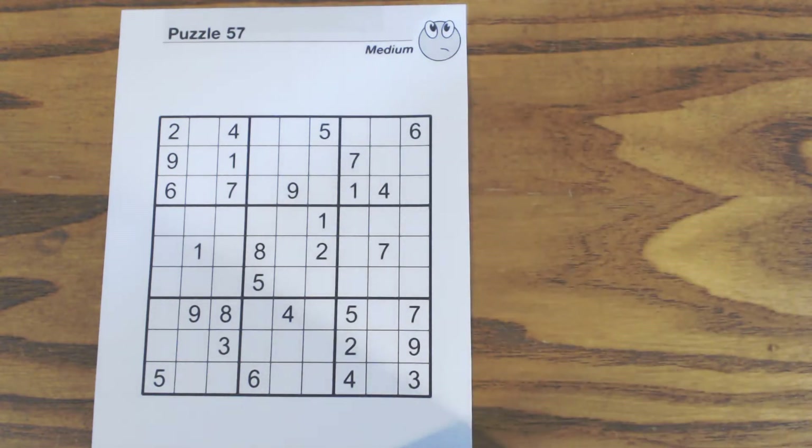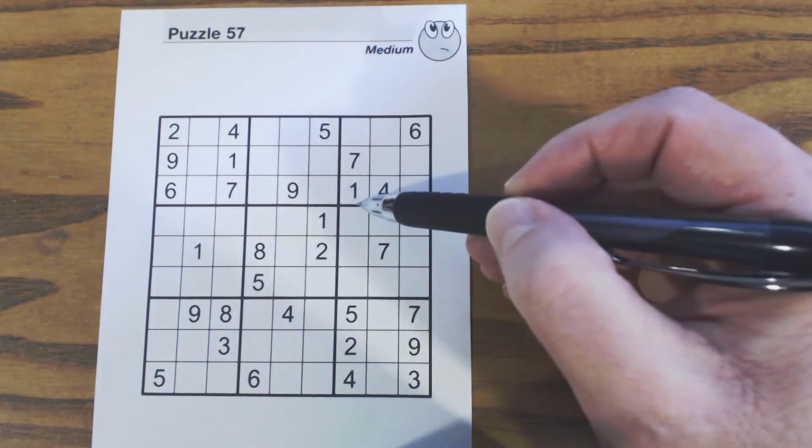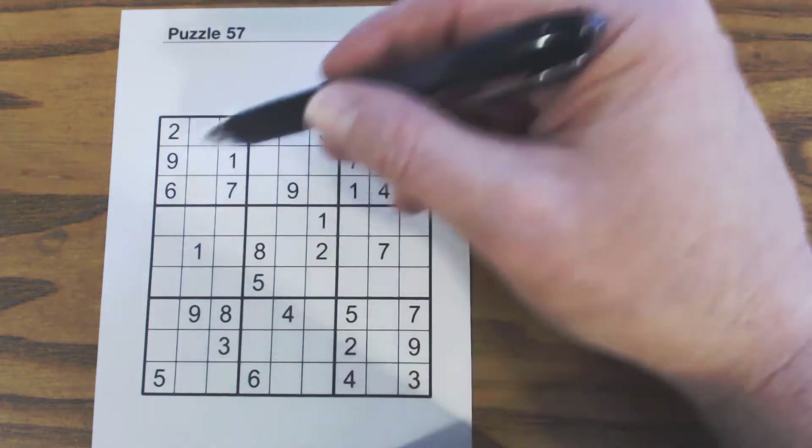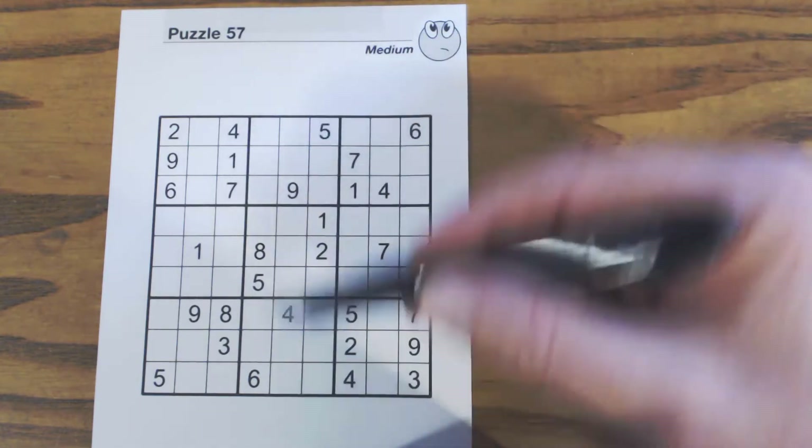So just a couple of techniques to help you solve a medium puzzle and harder. Okay, at this point let's go through the sections. We'll go through each section one at a time — this square here and this section, this square and this section.